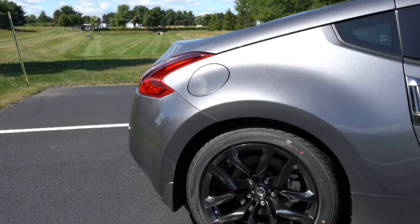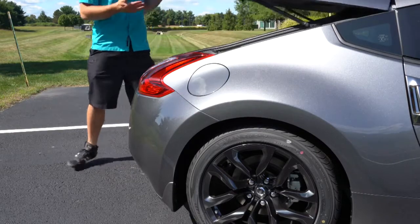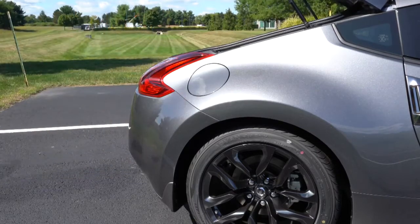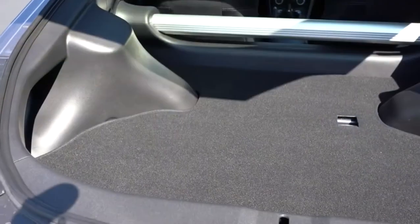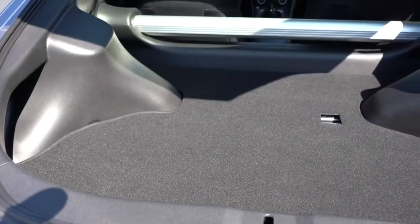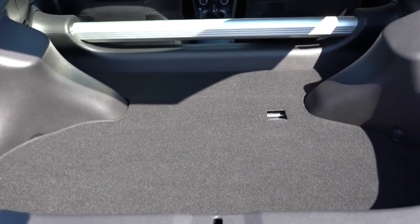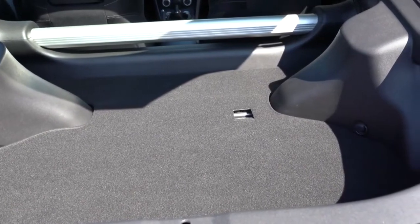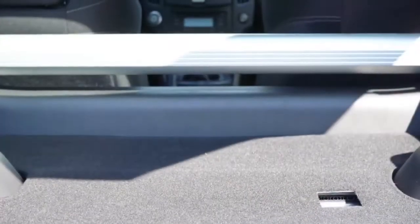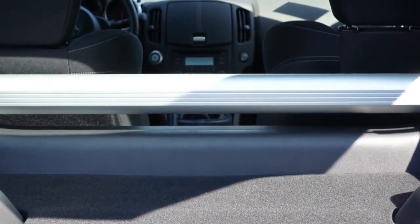Now around back, there are two ways to open the rear hatch: a button at the rear of the car and a button just behind the shifter inside — there is no button on the key fob. Once opened, cargo capacity comes in at 6.9 cubic feet. Not a huge amount, but decent for what the Z is.